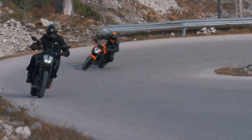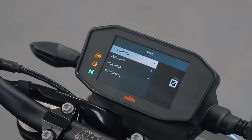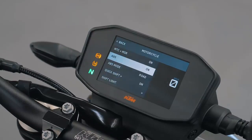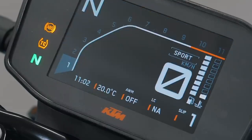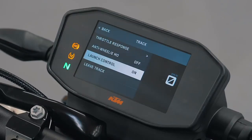The all-new KTM 890 Duke benefits from an upgraded electronics package. For the avid street rider, additional customization is available as an option: Track Mode, Quick Shifter Plus, and Motor Slip Regulation. Track Mode lets the rider set rear wheel slip from 1 to 9 — 1 being the least intervention, 9 equivalent to Rain Mode. Track Mode also offers the option to switch off anti-wheelie without affecting cornering MTC, as well as launch control.